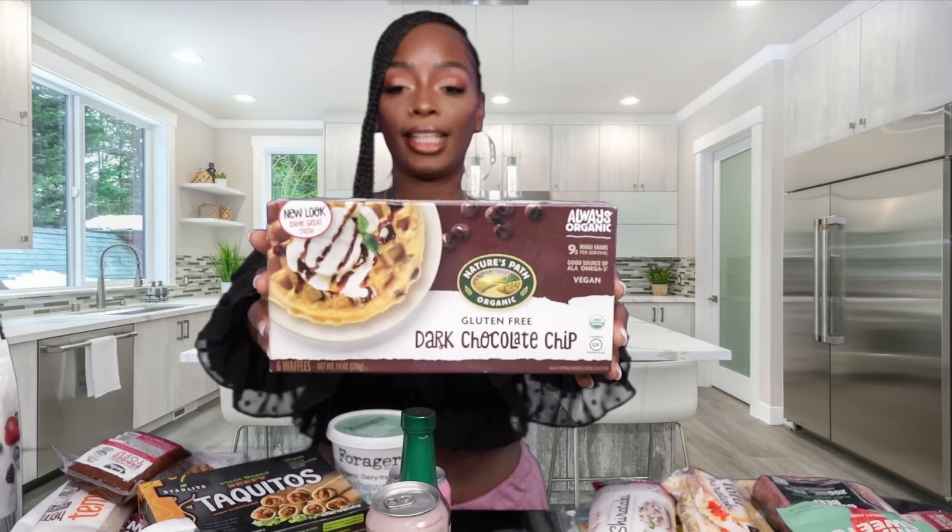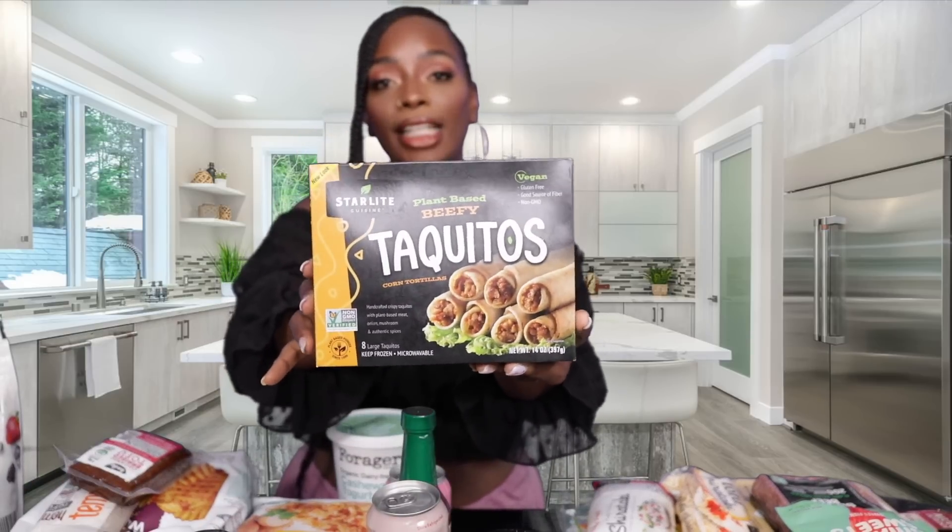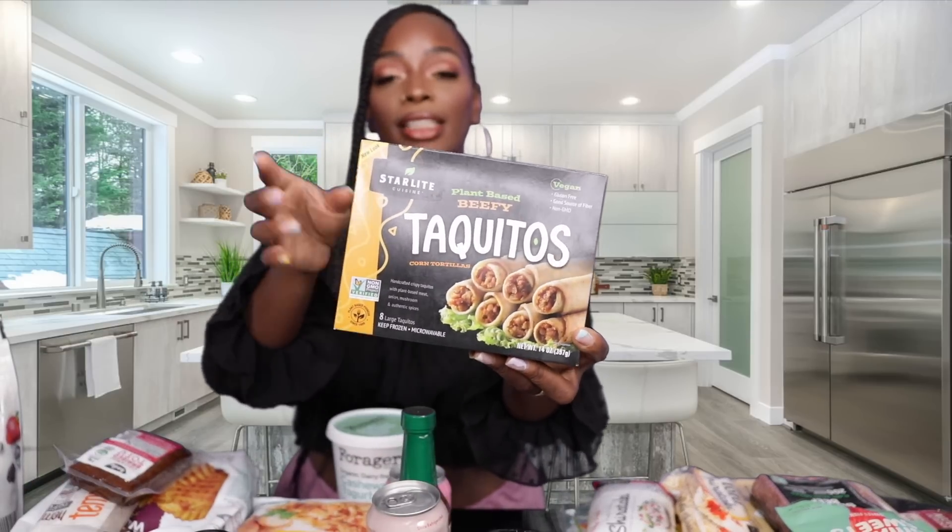Next, these are for the kids — these are dark chocolate waffles, and they're really good. We also got some taquitos: we got the beefy ones and we also got the chicken flavor. I think they have another flavor but I got the beef and the chicken ones.